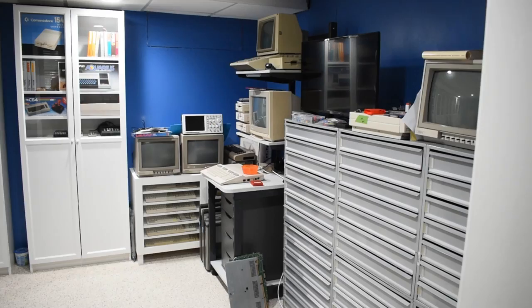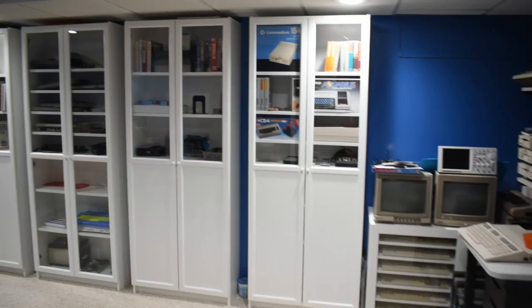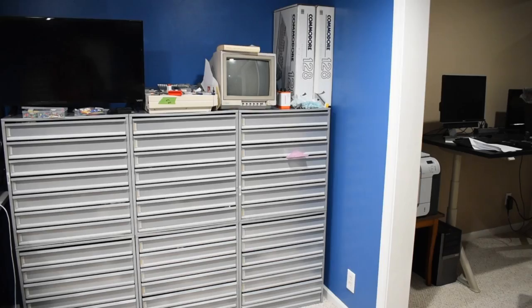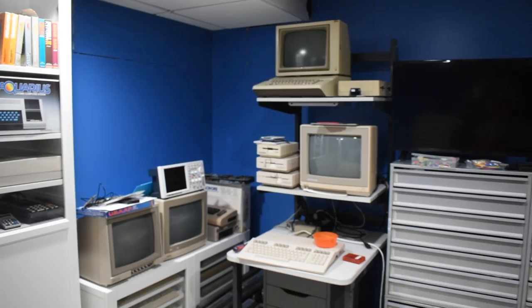I got a question about what exactly is the Commodore room, so I decided to give a quick tour. This won't be a long video but it'll give you an idea of what the Commodore room is. The Commodore room is a room in my basement, painted roughly the same color as the Commodore 64 background when you power it on.